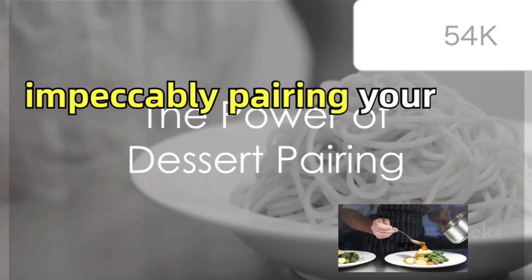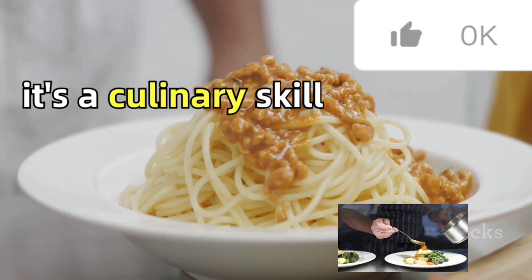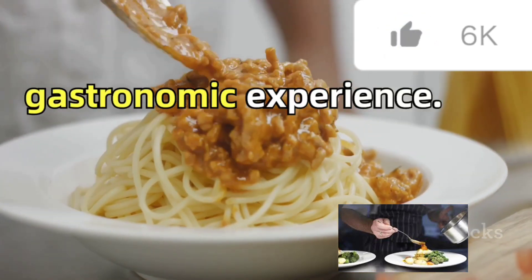Ever pondered the art of impeccably pairing your dessert with your dinner? Well, it's a culinary skill that can transform an ordinary meal into a gastronomic experience.